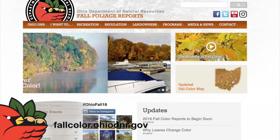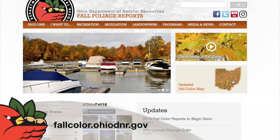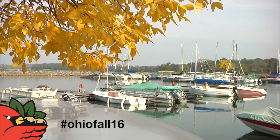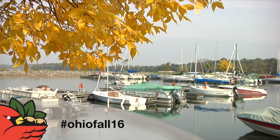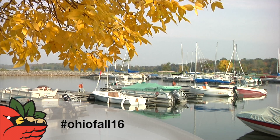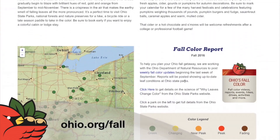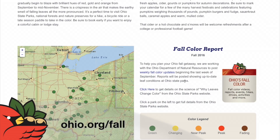Visit our fall color website for great activities to do around the state and great places to stay. As you start to take those great fall photos, don't forget hashtag OhioFall16 when posting on social media, and check out Tourism Ohio's website for great info on events and other activities to do around the state this fall.